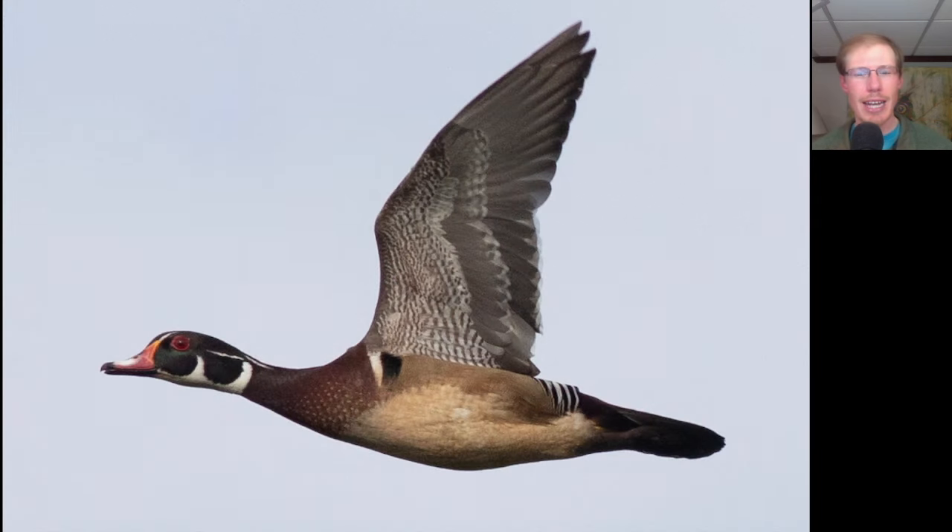Here we have a nice flyby look at a male wood duck. Look at the overall shape, especially the tail — wood ducks have somewhat long squared-off tails, which is a distinctive silhouette among the ducks that we see.